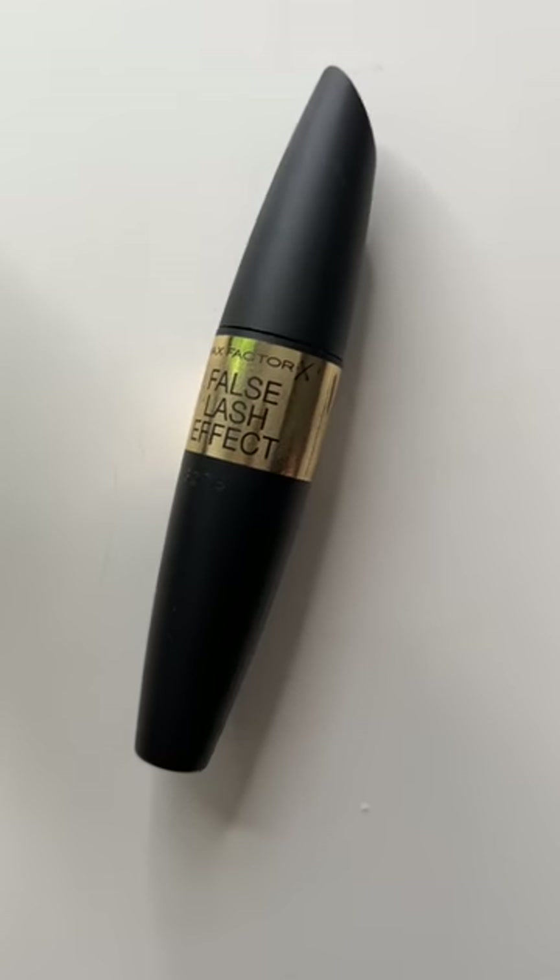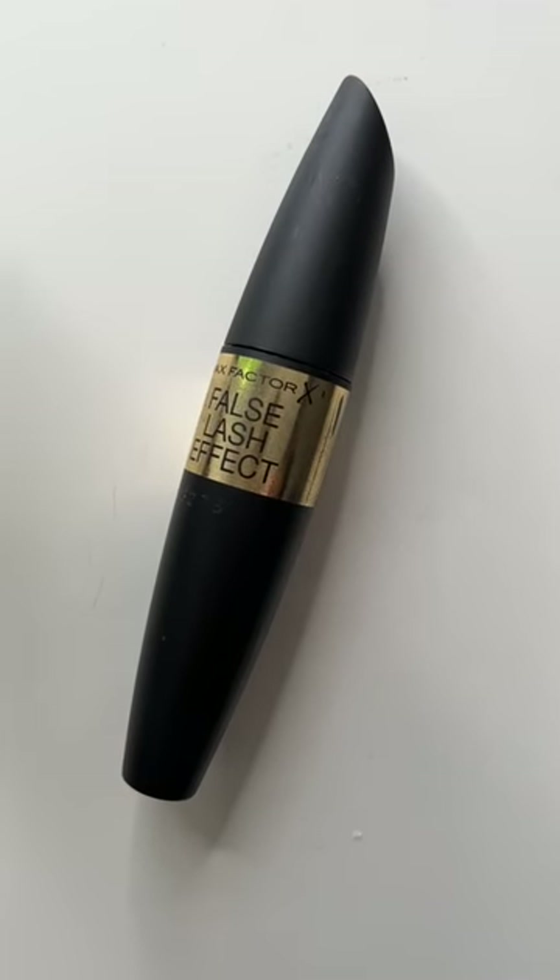So I just went back to Max Factor. There are two I love — 2000 Calorie, which I used all through my teens and twenties, and there's a really nice brown one as well as black. I love Masterpiece Max too — you can layer it and layer it. I love the flexibility of the brush so you can push it up and try to curl at the same time. The only sad thing about Max Factor is they just haven't moved on the look of the brand — it's a bit like Revlon, and Revlon has gone bust.